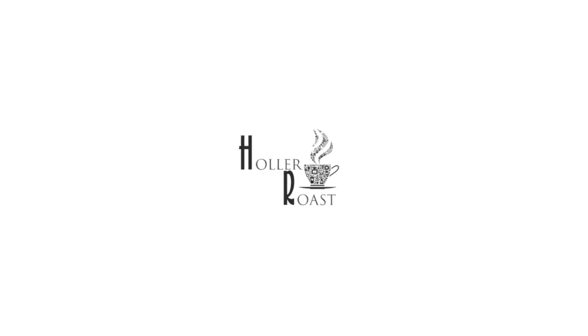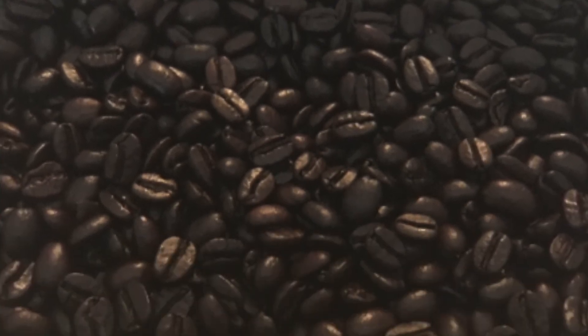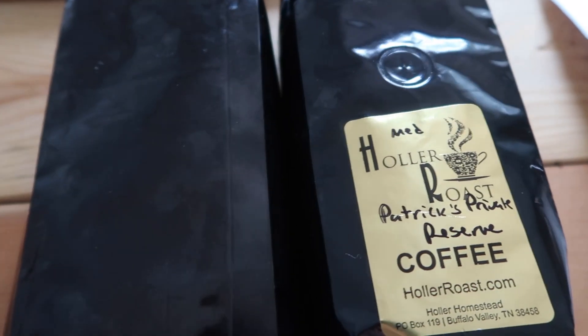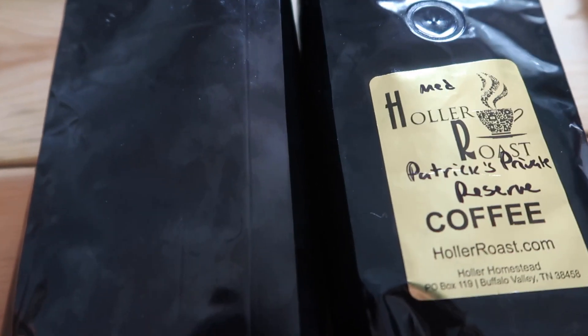Podcaster and homesteader Nicole Saas from Living Free in Tennessee, and more importantly Holler Roast Coffee, has sent me some of her awesome premium organic coffee. But this isn't for me — this is for me to give away to you. I only have two pounds of the coffee though, so there's not enough for everyone, so I'm gonna have to do a drawing.